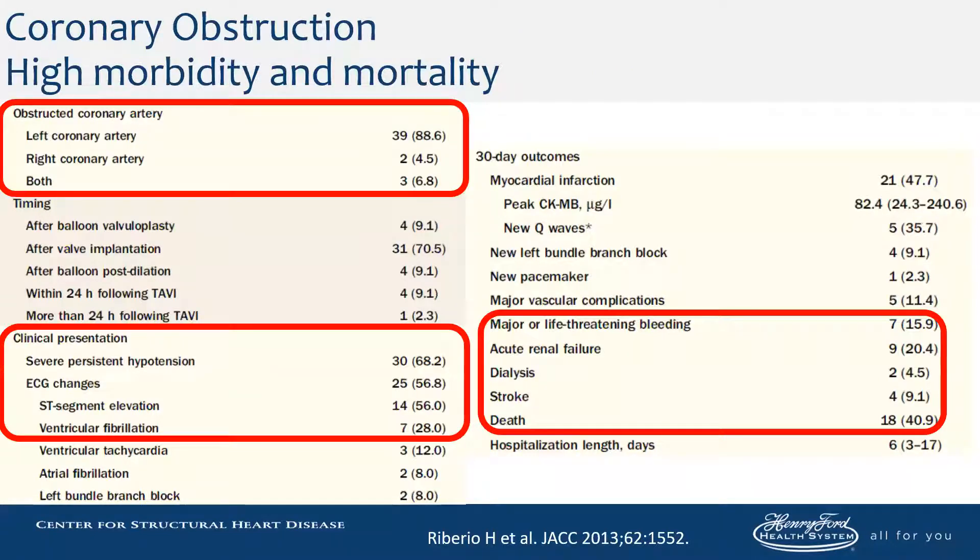Mostly it's the left coronary vessel that becomes obstructed. Occasionally you do get both vessels. It's a catastrophic event with EKG changes, hypotension, ST-segment elevation, and V-fib. A lot of patients die, and if they don't die, they have associated acute renal failure, major or life-threatening bleeding associated with their cases.